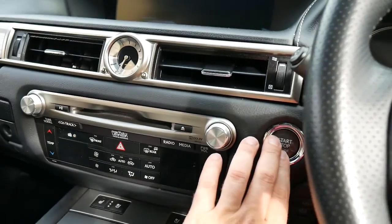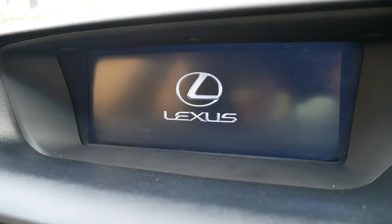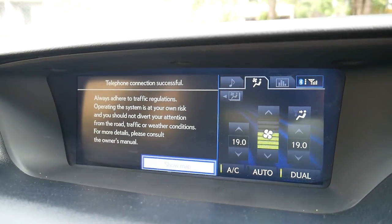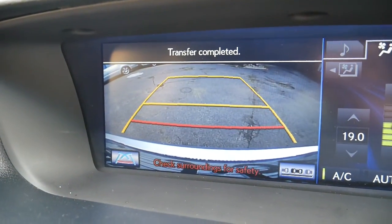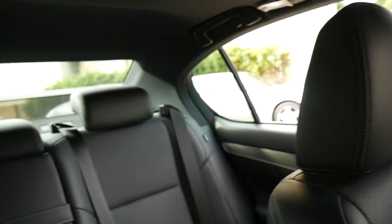So let's push button start. There it goes. Nice wide screen. So there's the navigation, reverse camera, climate control. You can see the air-conditioned seats down here. It's got a sunroof. This is for the rear blind — I'll go up in the back there. There we go. I believe the rear blind was an option.